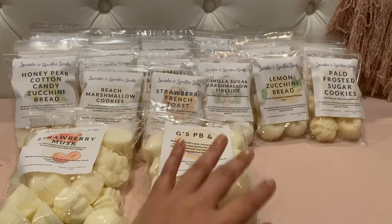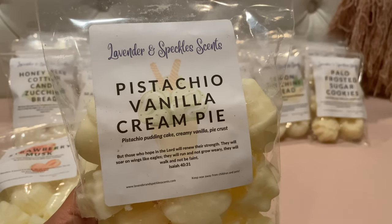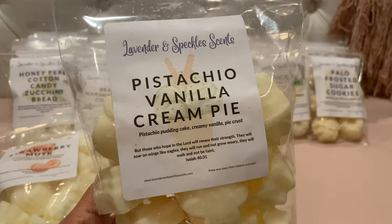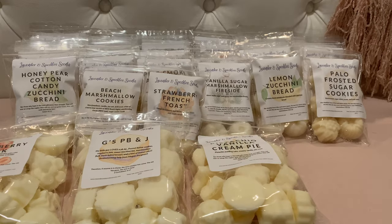The next large bag is Pistachio Vanilla Cream Pie. I've been digging pistachio lately. I didn't know going in whether her pistachio would be nutty or cherry, but I've been enjoying cherry bakery anyway. It's pistachio pudding cake, creamy vanilla, and pie crust. This is definitely a cherry-leaning pistachio — it smells like a cherry bakery type scent. It's quite strong and reminds me a lot of a pistachio cherry bundt I melted from Sniff My Tarts. It smells good but it is definitely more cherry.